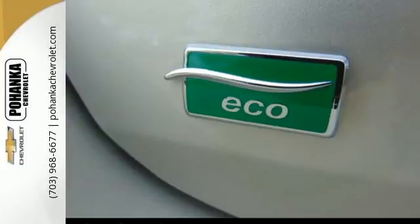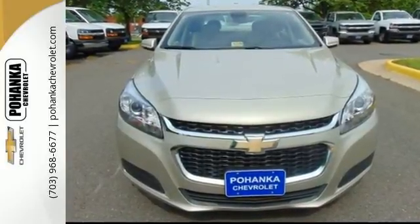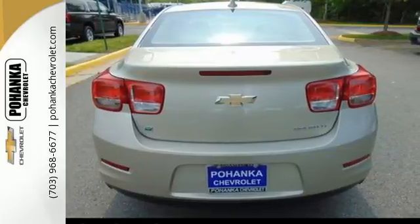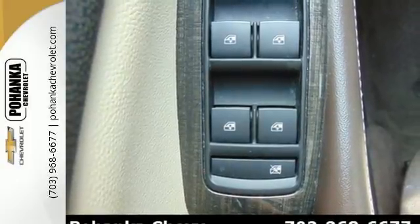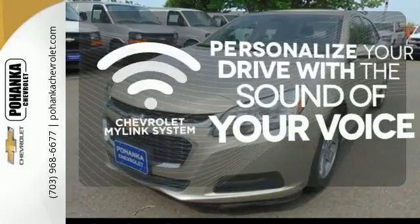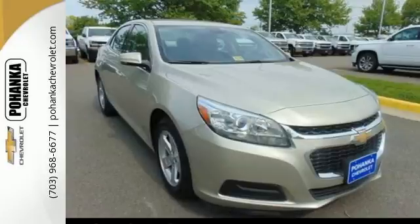With everything you need from supportive and comfortable seats, and StabiliTrak to keep you steady on the road, to an Ecotec engine and 6-speed transmission with sequential sport shift to get you there with power, this vehicle offers a refined driving experience while remaining easy on the eyes. Personalize your drive with a voice-activated Chevrolet MyLink system. This midsize sedan has it all.